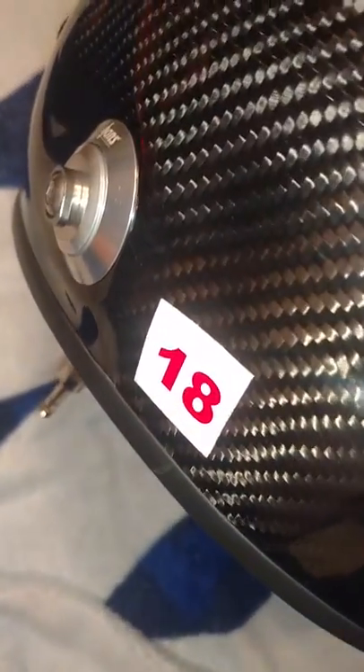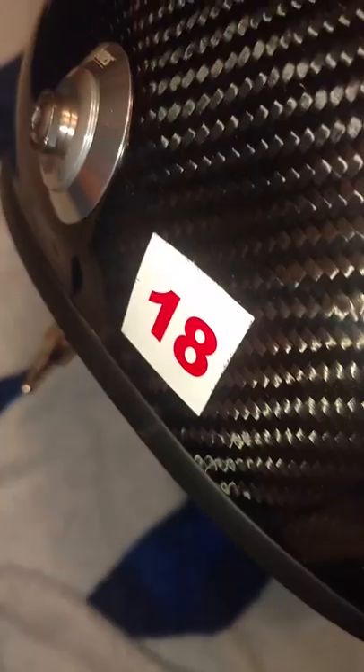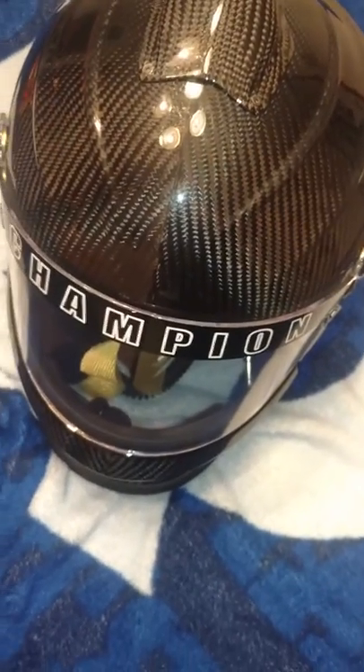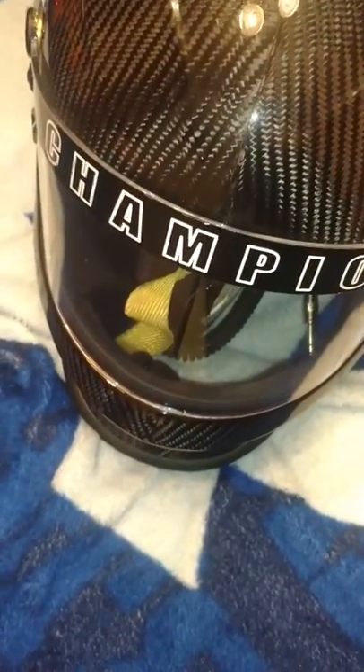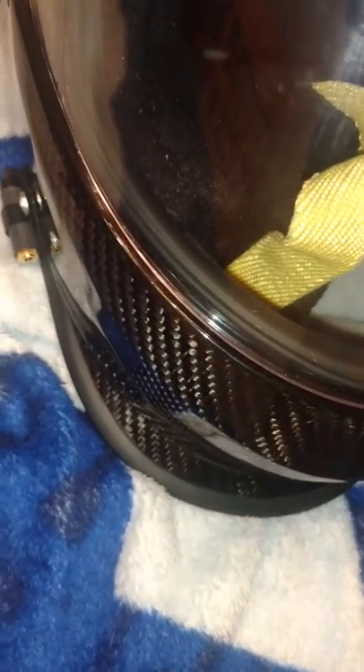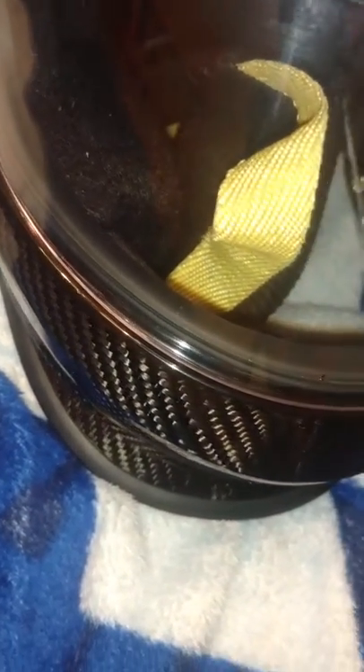That sticker there is the sticker that ARCA put on this whenever they inspected it. It's a very sharp looking helmet too, and it doesn't have to have the air tube on it — that's just what a lot of NASCAR people run. One of the main reasons this was built is because of all the concussions and things people have been getting over the last few years, and this can definitely minimize that.